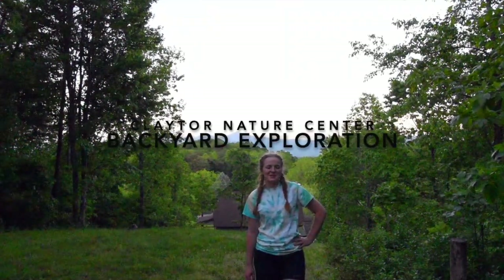Hello everyone! My name is Sarah and I'm a science educator at Claytor Nature Center. Today I'm going to introduce you to a critter you can find in your own backyard. Let's start looking!